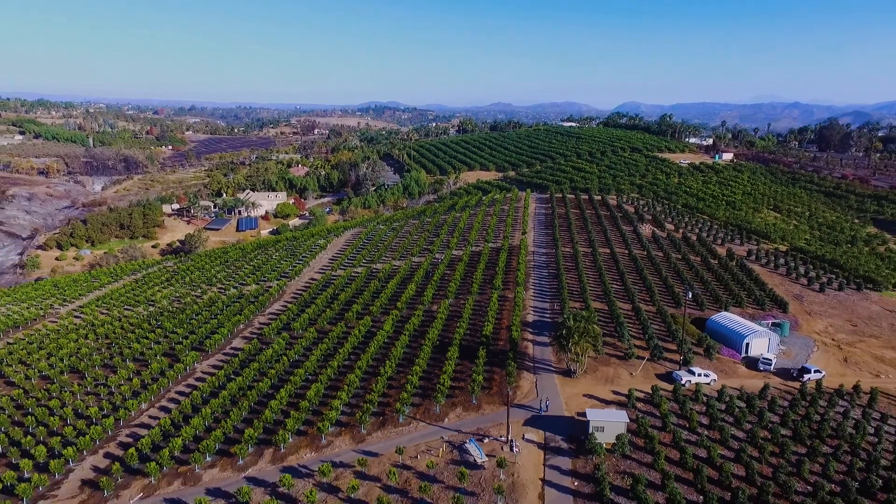One of our biggest problems in the area is the high salts in our well waters and our district water. The chlorides and the salts have been terrible. With the drought it gets worse every year.